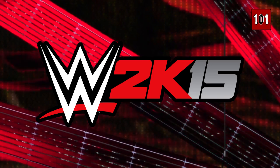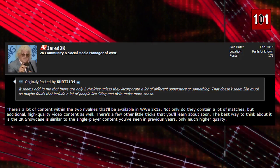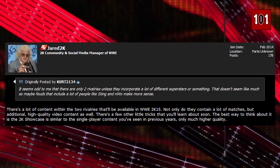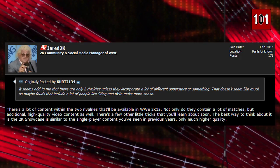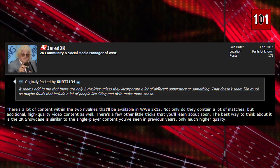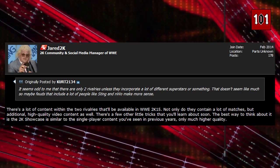First, if you're worried about the new story mode in 2K15 — the 2K Showcase mode — we now know this mode is going to feature a lot of content, including a lot of matches, a lot of high-quality video packages, plus some more stuff we're going to be finding out about very soon.